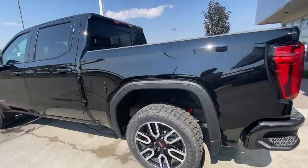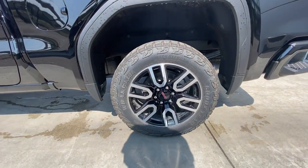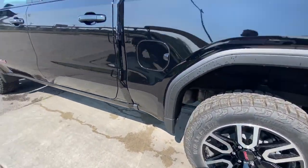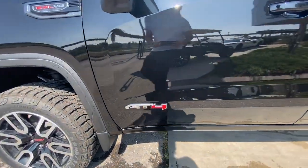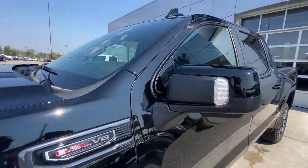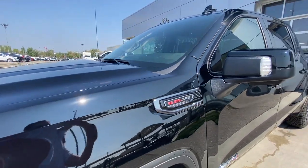Taking a look at the exterior of the AT4, starting off with the 20-inch wheels paired up with Goodyear Wrangler tires. Moving right along we have paint-matched door handles, AT4 badging on the doors, paint-matched mirrors with LEDs, and 6.2-liter V8 plaques on the fenders.